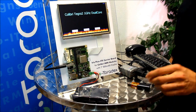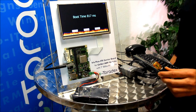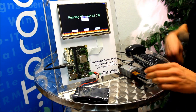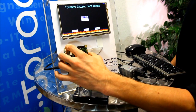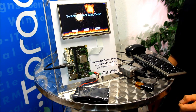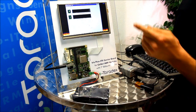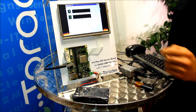Using the Toradex USB Autorun feature we are going to reflash the device with Windows CE 6. As you can see the module boots even faster now, but we don't have the multi-core support — only one core running.